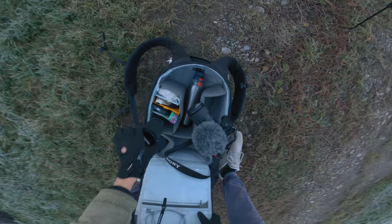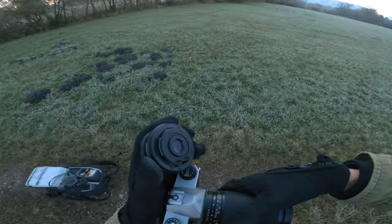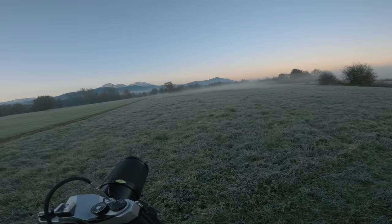Next I decided to switch my lens — I had a telephoto lens in my bag, and I thought this might be a good moment to make use of it. I was aiming to capture the mountains a bit closer.